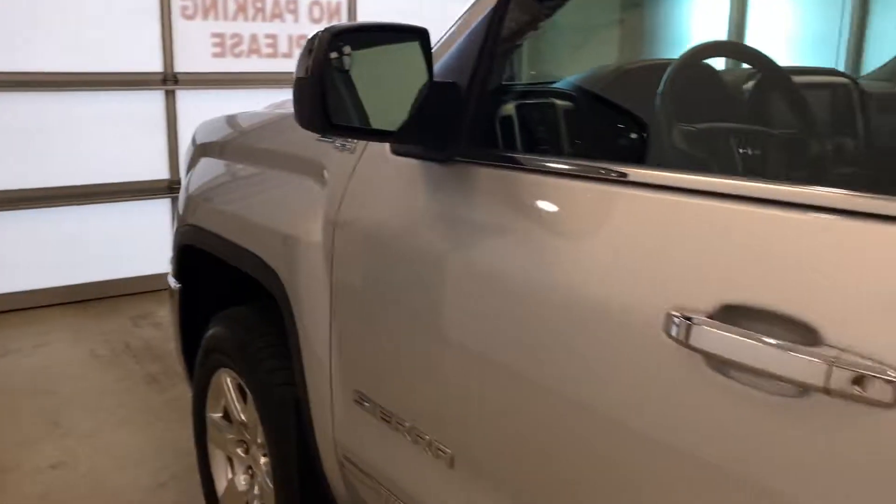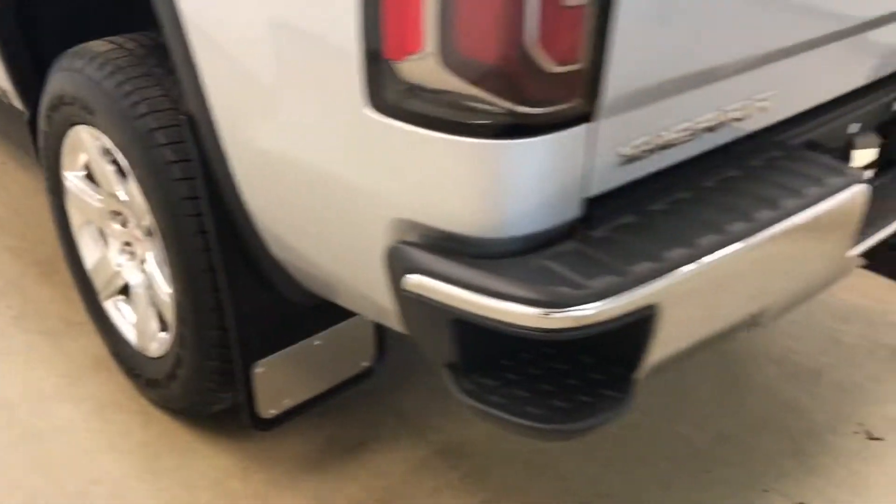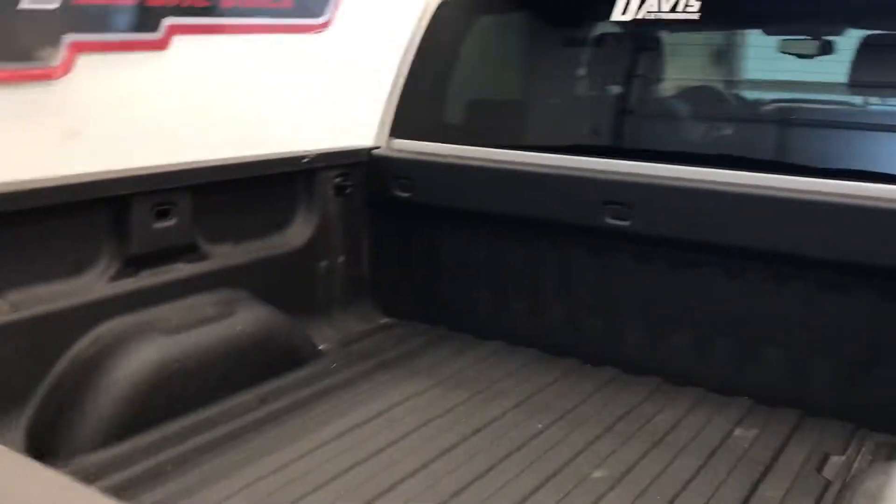Moving on to exterior features, we have 18-inch alloy rims, mud flaps, a tailgate step, backup camera, spray-on box liner, and a lot more cargo space.